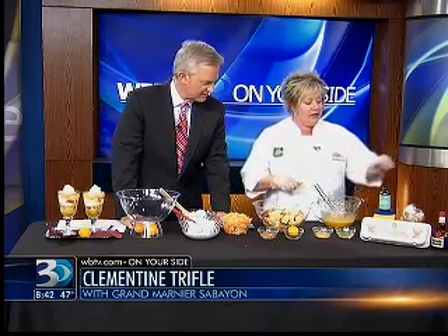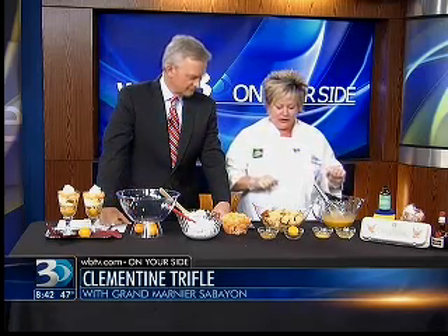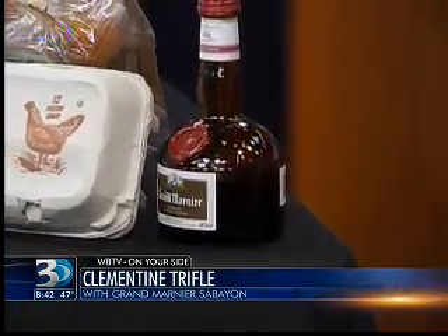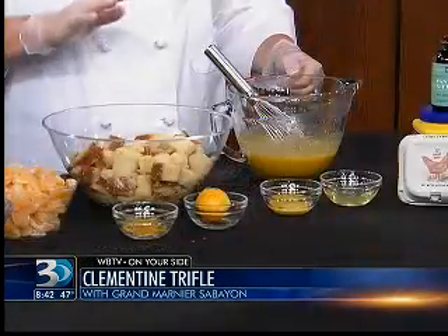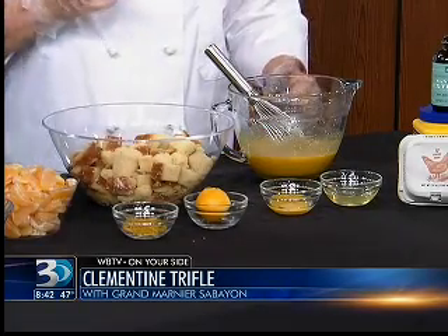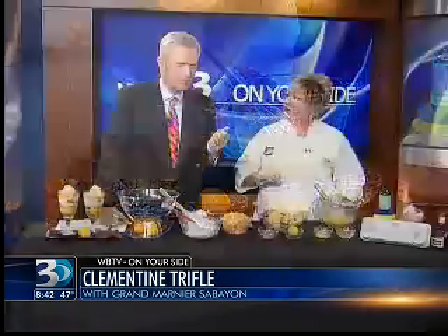And Grand Marnier is what, exactly? It's an orange liqueur. Okay. All the other ingredients aside from the Grand Marnier are from the Fresh Market. And what I did was I used the French Vanilla Pound Cake from Fresh Market because they bake it in store. It's incredible — it tastes delicious. And it saves you one step. You don't have to make it yourself since it's made fresh there.